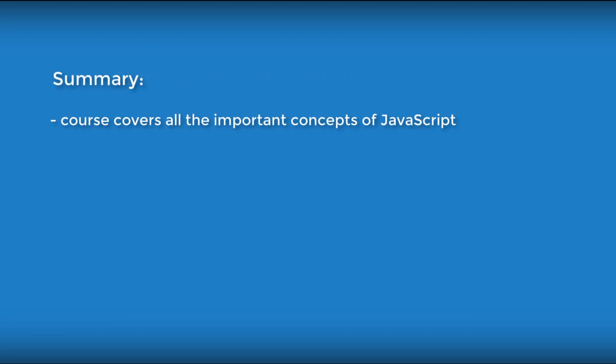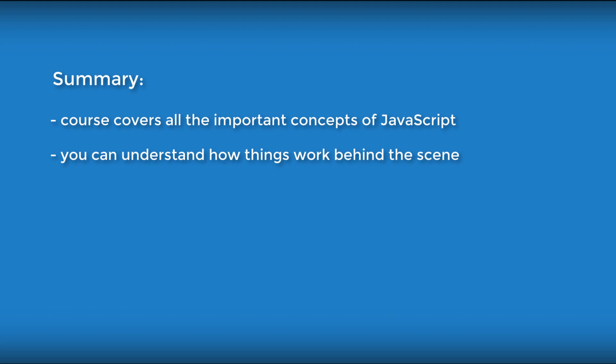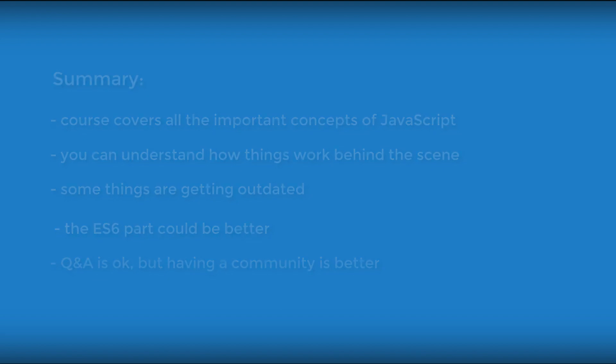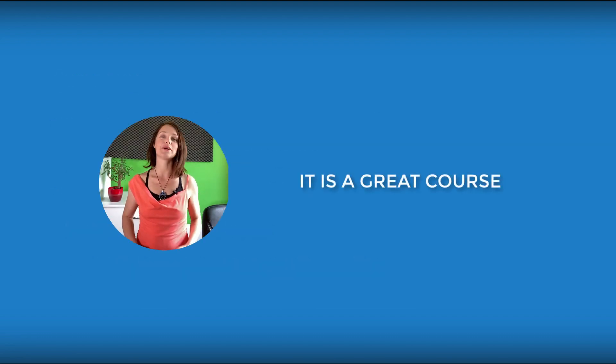Let's summarize. The course is good because it covers all the important concepts of JavaScript and it goes deep. The explanations are simple so you can understand how things work behind the scenes — this is super important. You need to understand, not just copy code. The course was made over five years ago and some things are getting outdated, and the ES6 part could be better. Some courses have a community; this course is missing it. Q&A is okay, but having a community is better. Overall, this is a great course — there is a solid reason why this is the number one best-selling JavaScript course on Udemy. I would definitely take the course.